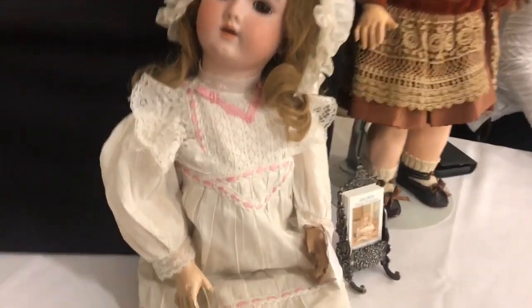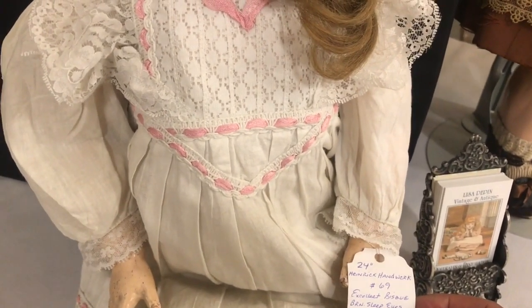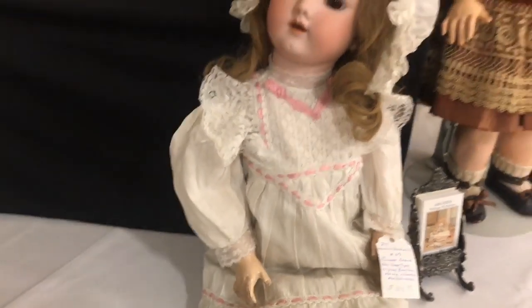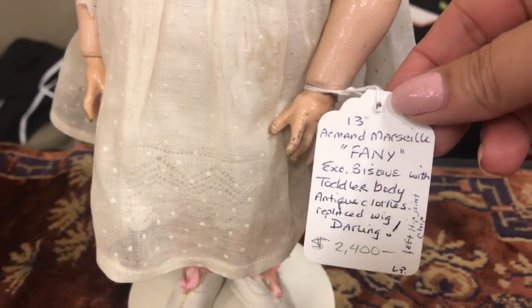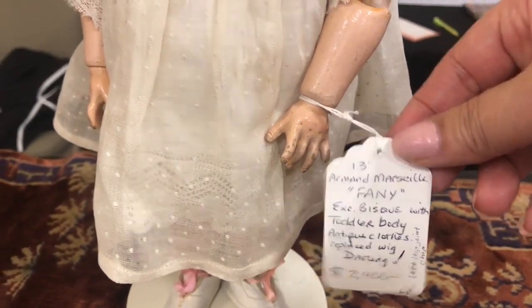Let's see what it says about this doll — 24 inch Heinrich Handwork, so it's a bisque doll. And here's another bisque doll.